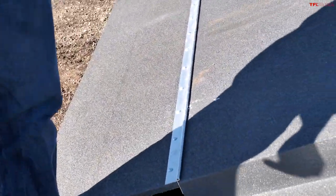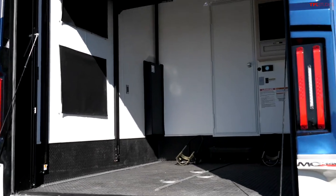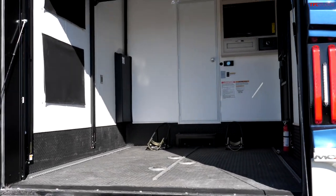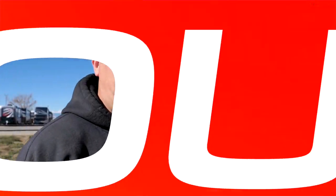This door becomes a ramp and it can hold up to 4,000 pounds. The garage is only about 10 feet deep, so it cannot be used for a full-size four-person side by side. But it can be used for motorcycles, quads, ATVs, maybe even small side by sides. So let's load up the bike.